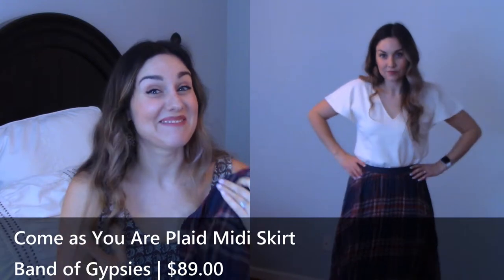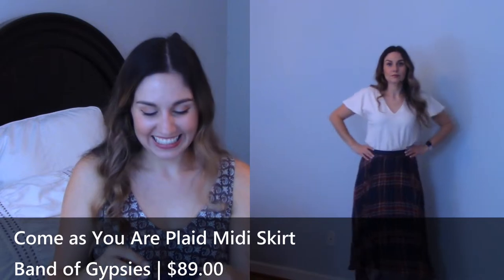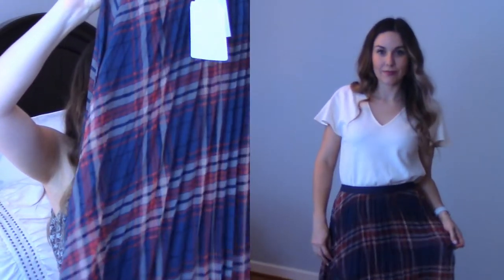And then we have a skirt. It is the Come As You Are Plaid Mini Skirt from Band of Gypsies, and it's $89. That's kind of pricey, but look how cute that is — it kind of looks like a kilt. I was excited to try that one out. In my head it looked really nice, and it did not deliver. It made me look really wide. I wasn't loving the length of it, and the thing that really got me was how the plaid drooped down like this on either side right at the hips — it had this awful widening effect. So, no.